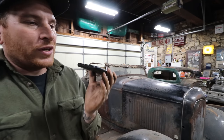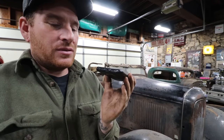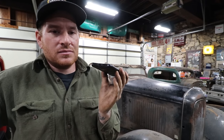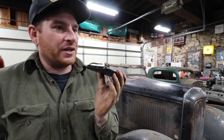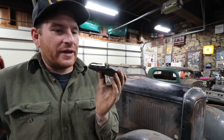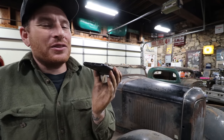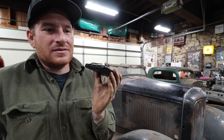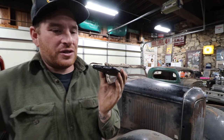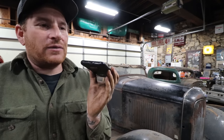Matt asks about the wheels — the current wheels on the car are wire wheels. Jack confirms those aren't his: the photo he sent Matt shows the solid steel 40 Ford wheels, and those were on it when he bought it in LA. He wouldn't have changed the wheels. Matt says those are exactly what he wanted to put back on the car. Both agree Ron must have swapped on the wire wheels at some point after purchasing.